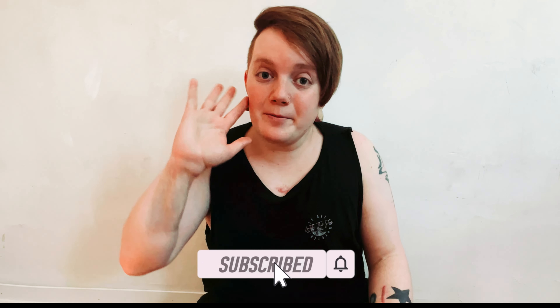Maybe I will do a video about all my items. Thankfully there aren't many left anymore. See you next time. Bye.